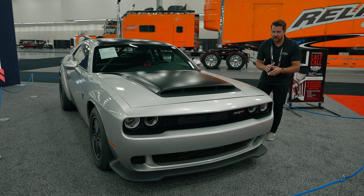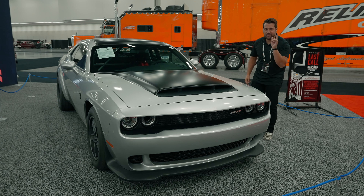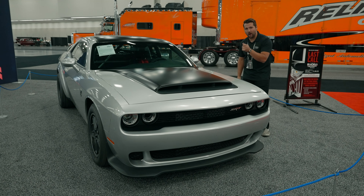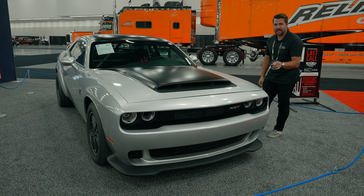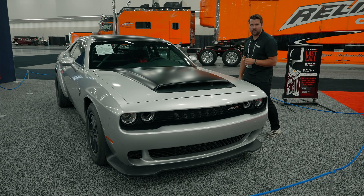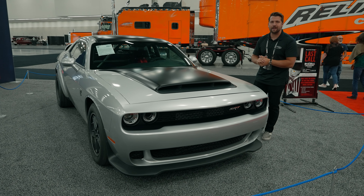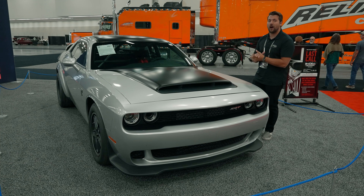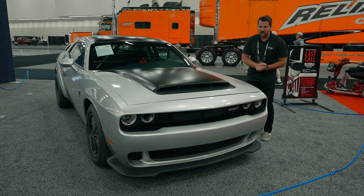Hey guys, how's it going? My name is Jeff and today I'm standing in front of the brand new 2023 Dodge Challenger Demon 170, which will be crossing the block at no reserve here at the 2023 Barrett-Jackson Las Vegas auction. All of the proceeds will be going to charity, and on top of that the winning bidder will be able to pick the car in a one-off custom color outside the regular factory options.